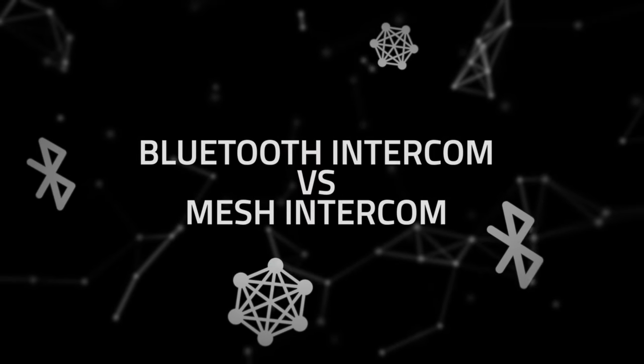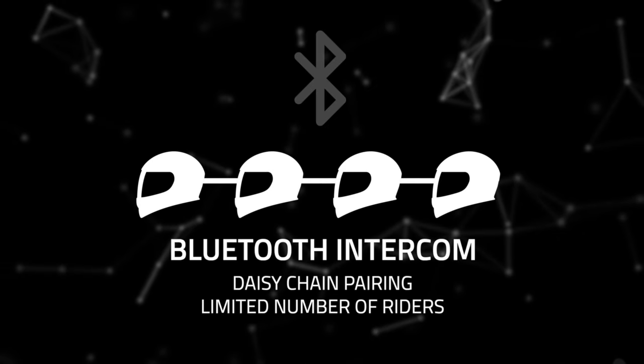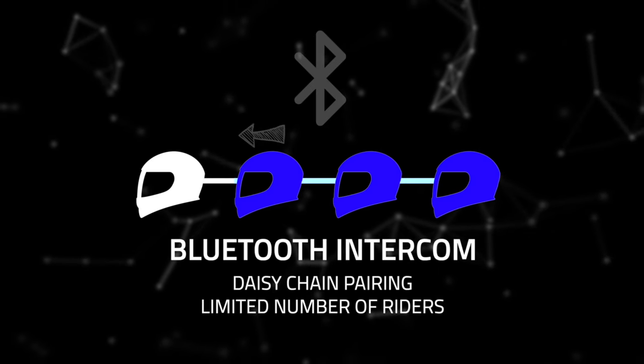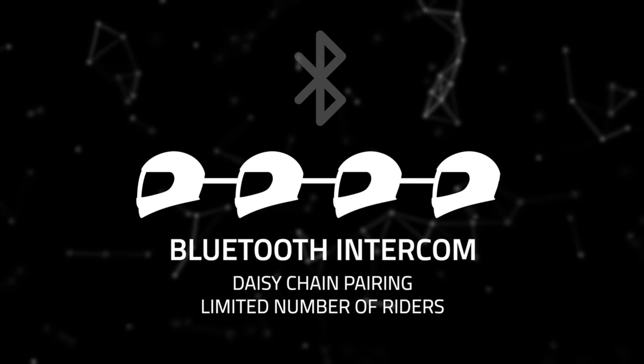What's the difference between Senna's Bluetooth Intercom and Mesh Intercom? Bluetooth Intercom is connected using a daisy chain, pairing riders in one direction and then working back to connect everyone for Bluetooth group intercom, up to the number of riders the devices allow for.